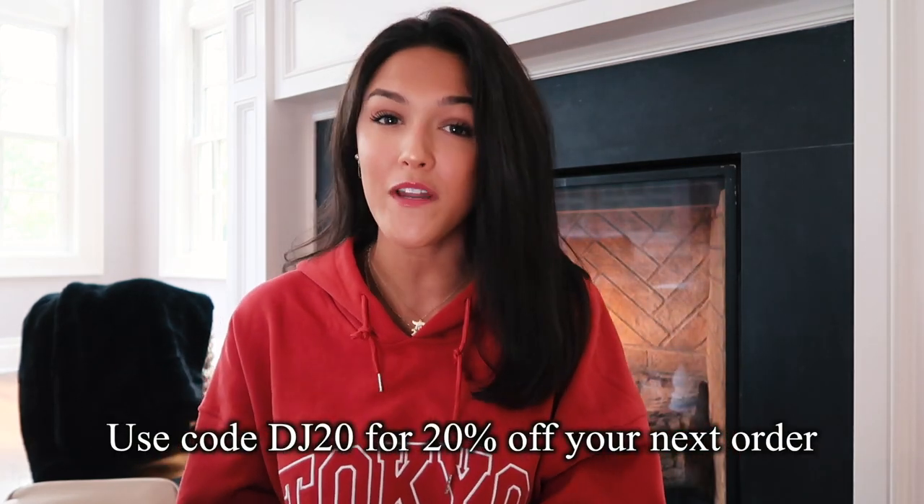If you find any inspiration from any of the incredible pieces I'm about to show you and want to buy any of them, I have a coupon code for you: DJ20, which will get you 20% off your next order. Princess Polly ships from within the United States and offers free express shipping on orders over fifty dollars, and they also offer Afterpay for all US customers — overall a stellar shopping experience. Subscribe if you haven't already and let's get into it.